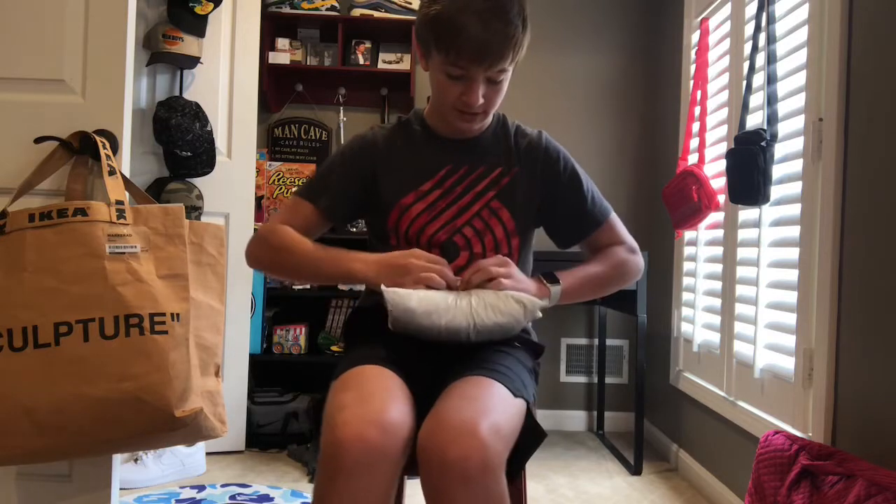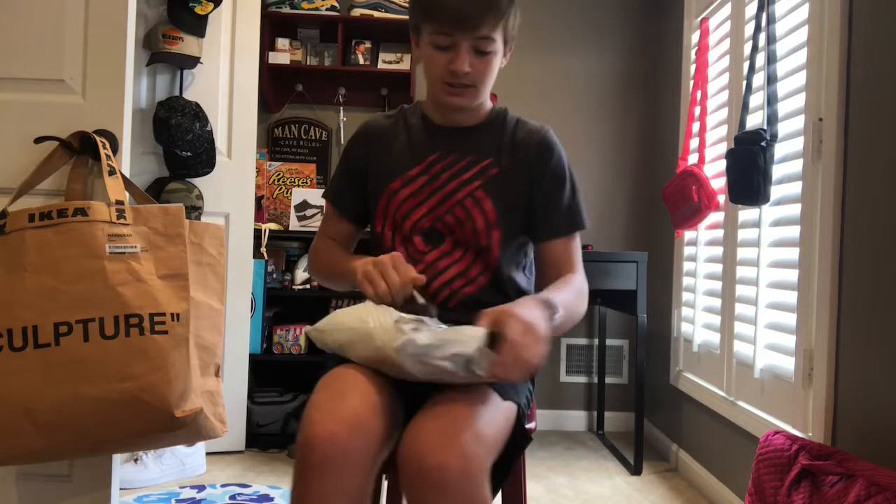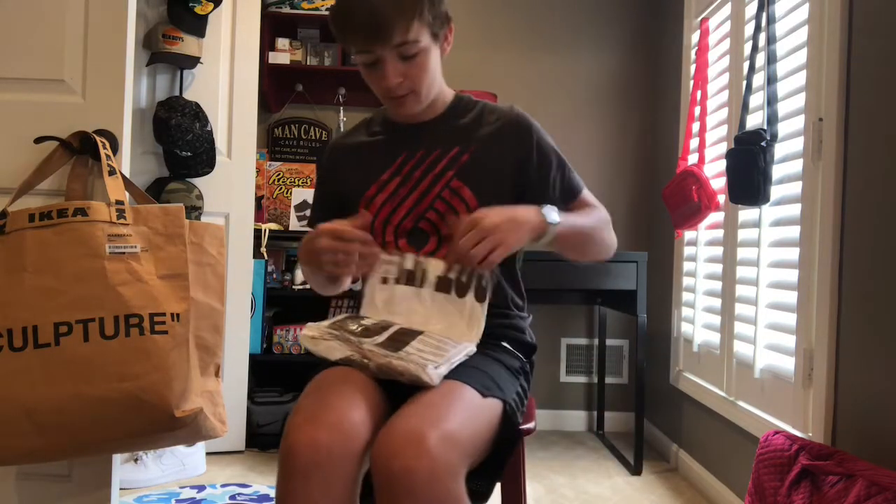Let's get right into this, let's not waste any more time. Here we go — this is the $10 Travis Scott tee. We got two of them here.